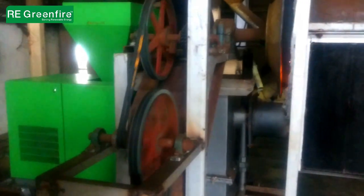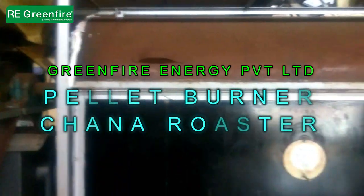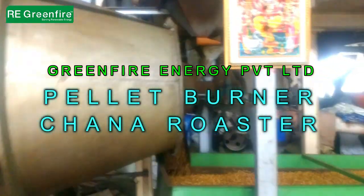Green Fire pellet burners ensure constant quality production at the highest production rate, and also ensure around 50% fuel cost saving against diesel and gas.